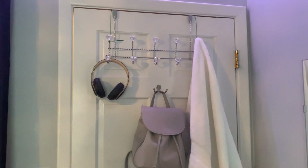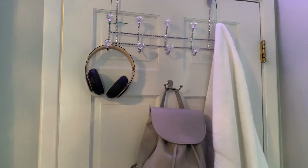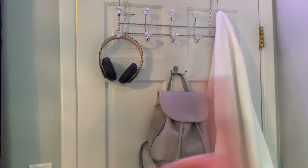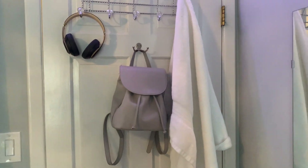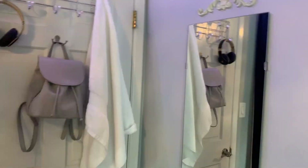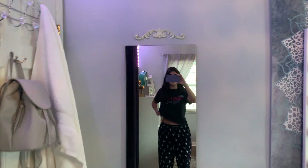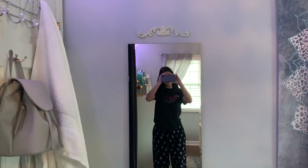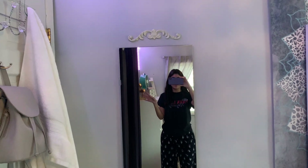I have this hook thing — I'm pretty sure it's from Bed Bath and Beyond. It's like these diamond hooks to hold the stuff behind my door. So I have my Beats over there, my go-to backpack, and then my towel for when I shower. If you turn right here, I have my mirror. The mirror is from Ikea, and then the two hooks — I'm pretty sure they're either from Amazon or Ikea. I have one on the bottom and one on the top, just to make the mirror look cuter.